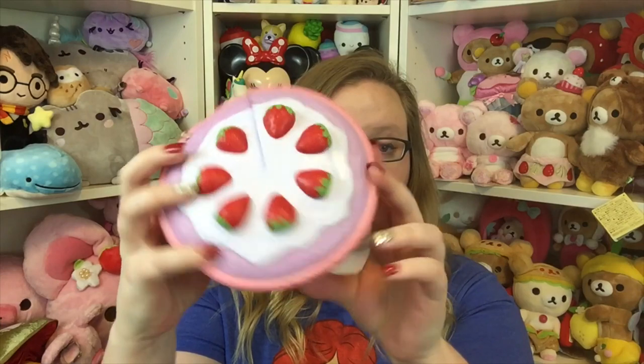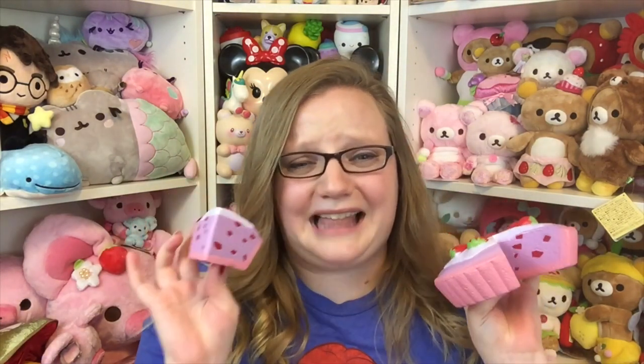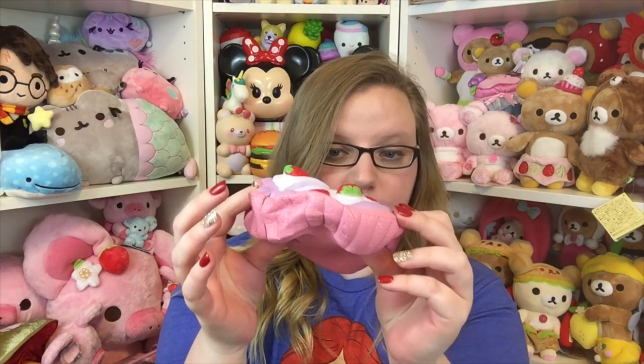It comes in two pieces, which is pure genius really. I think because this is a sample it doesn't have the smell yet. Oh my gosh, it's a full pie and then you can take a slice. This is so soft too — let me squish it real quick. Oh my goodness, this feels like a keeper squishy.